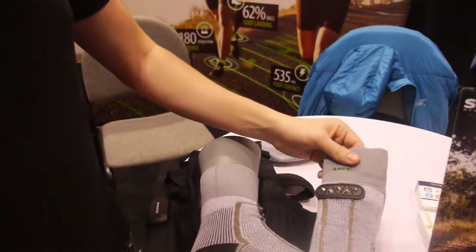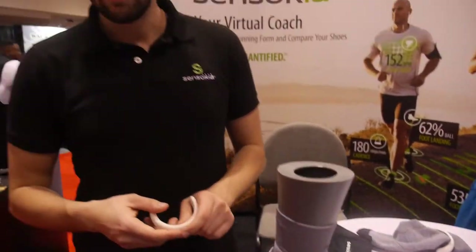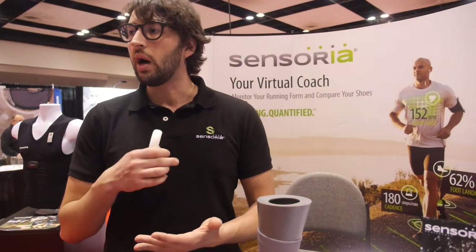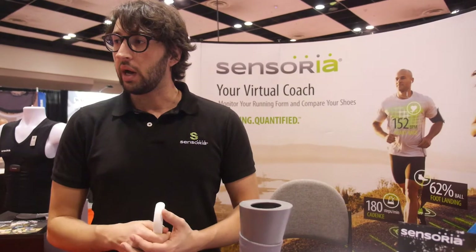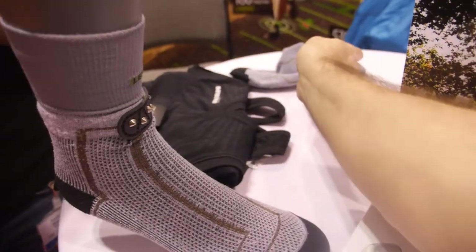What sort of data can you learn that you weren't able to get before — why is it a value to people? Foot landing — how your foot lands on the ground — cadence, very accurate cadence, pace, distance, calorie burn, accurate step counting, and also the time that your foot spends on the ground, which has correlation with injury prevention.